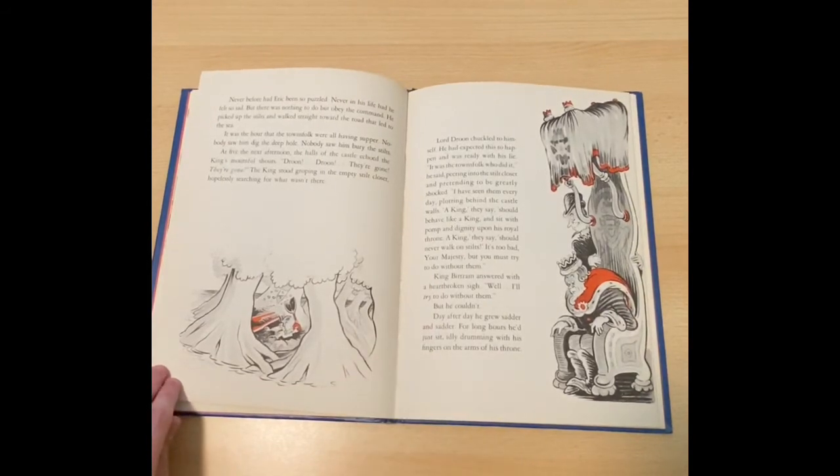Never before had Eric been so puzzled. Never in his life had he felt so sad. But there was nothing to do but obey the command. He picked up the stilts and walked straight toward the road that led to the sea. It was the hour that the townsfolk were all having supper. Nobody saw him dig the deep hole. Nobody saw him bury the stilts. At five the next afternoon, the halls of the castle echoed the king's mournful shouts. Droon! Droon! They're gone! They're gone! The king stood groping the empty stilt closet, hopelessly searching for what wasn't there. Lord Droon chuckled to himself. He had expected this to happen and was ready with his lie.